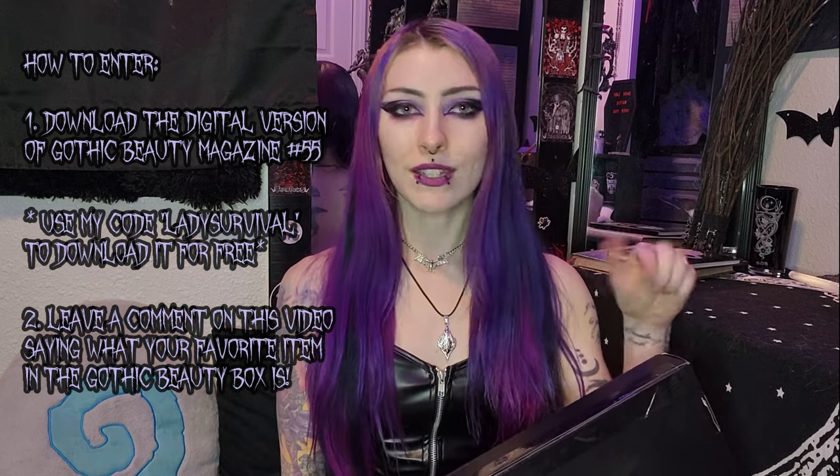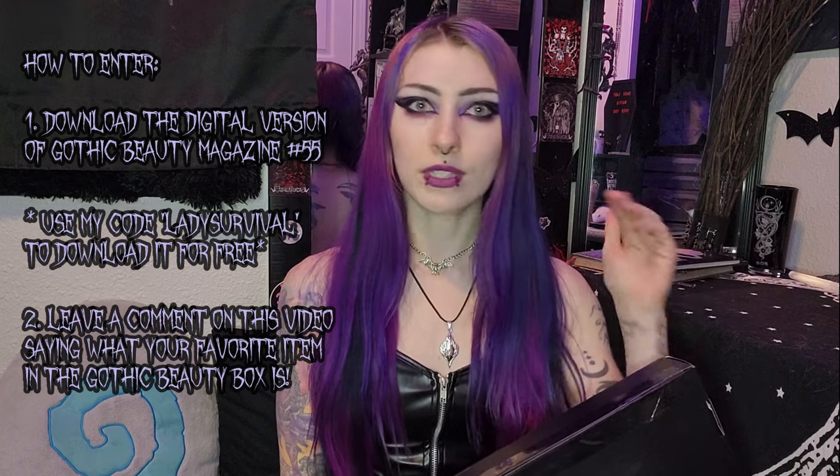I'll put all the details of how to do that in the description so you make sure you cover all of the steps. And I just want to say thank you so much to Gothic Beauty Magazine for wanting to collab with me again and doing this fun giveaway. I appreciate them wanting to give stuff to my community.